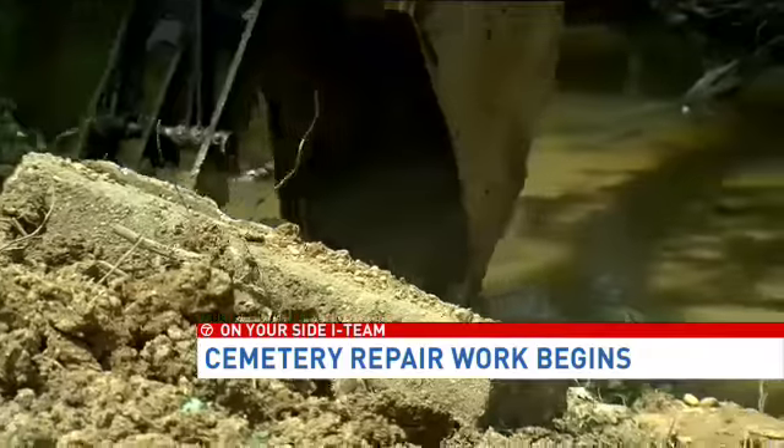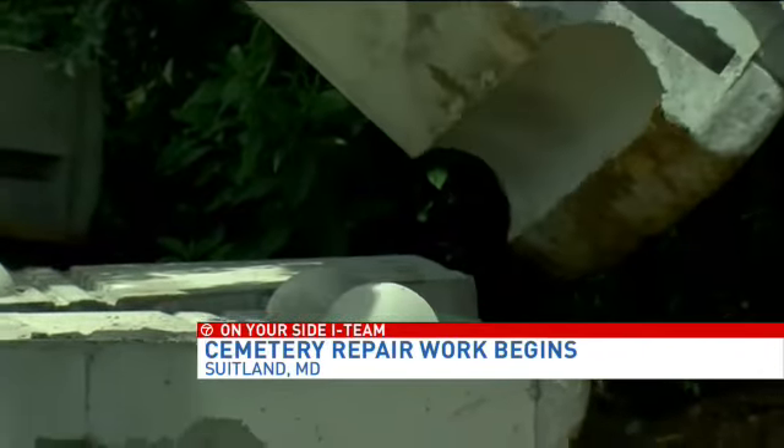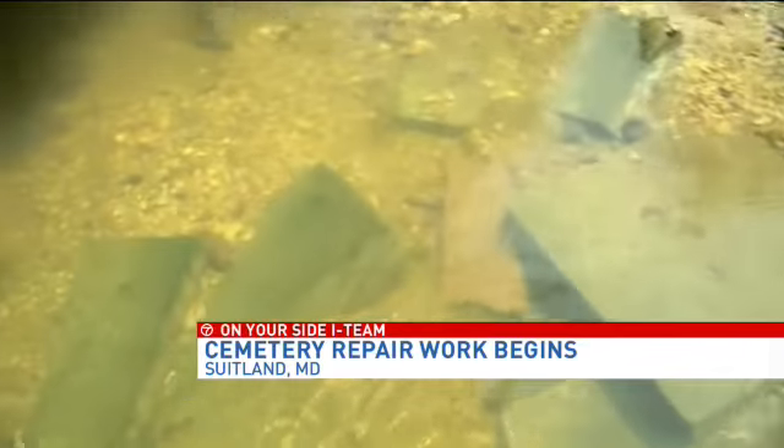Backhoes and heavy equipment inside Cedar Hill Cemetery in Suitland are moving massive concrete blocks that are being placed along the creek bed that borders this cemetery. The barrier that was in place crumbled over the weekend in heavy flooding.